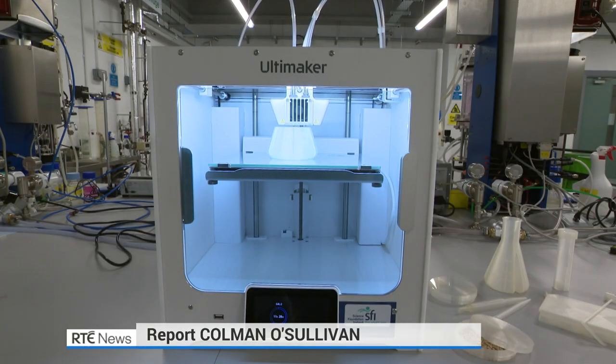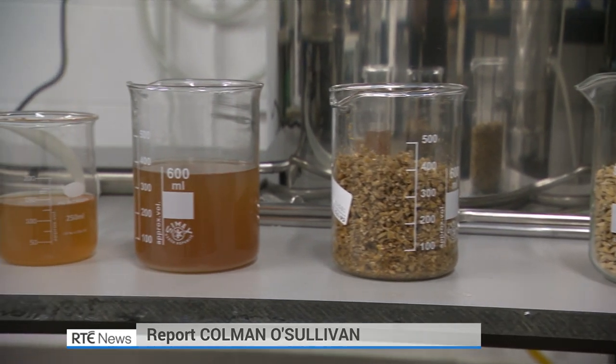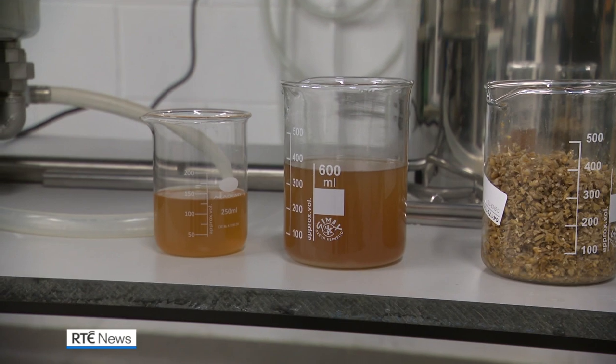This is a prototype to show that usable bioplastics can be made from the waste products left over from distilleries and breweries. What's novel about what we're looking at is we're not utilising any food sources to make our bioplastics, so we won't be competing with food requirements for the world.